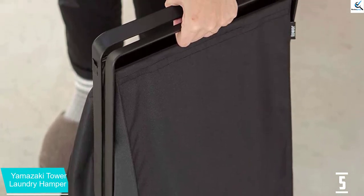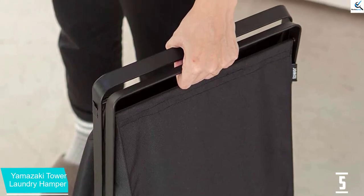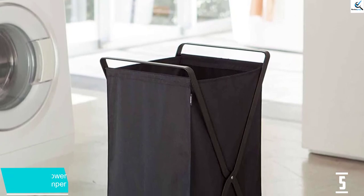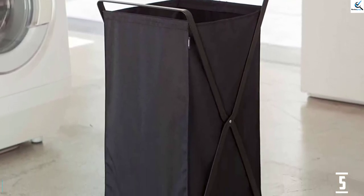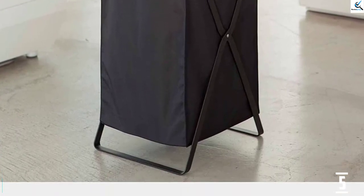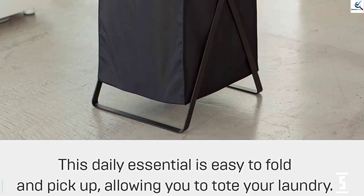Structurally, the hamper features a foldable steel frame and an interior insert at the bottom of the bag to keep its shape. And aesthetically, it's a hamper that doesn't really scream hamper, Solomon adds, applauding the sleek, no-nonsense, minimalist design. Consider getting two of them — Solomon suggests buying one in black and the other in white to color code your laundry.